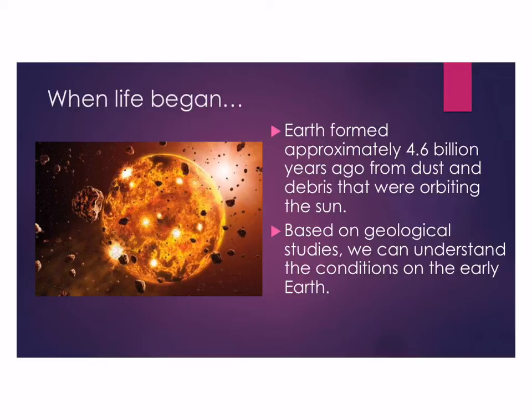The Earth formed slightly after the sun, and this is how we believe it's about 4.6 billion years old. Based on geological studies and what we can see in the rock record, we can get an idea of what the early Earth might have been like. Over the years, we've learned more and more about what it must have been like on Earth in the first few billion years.